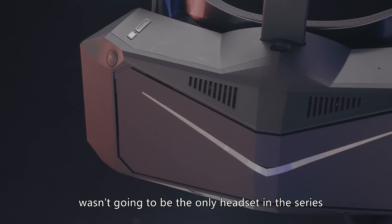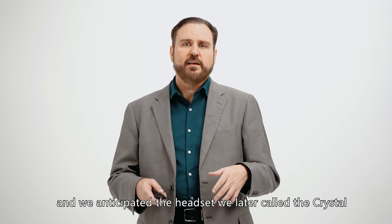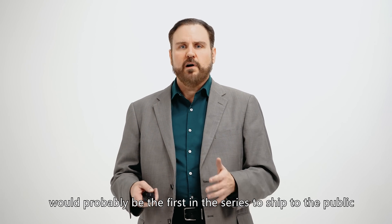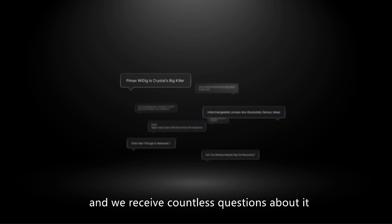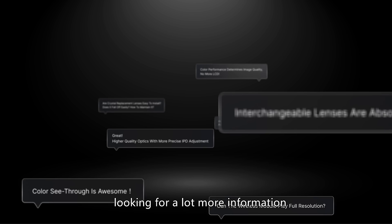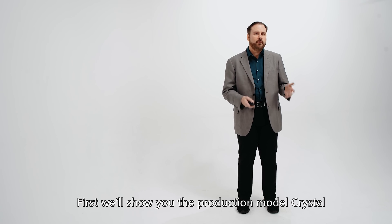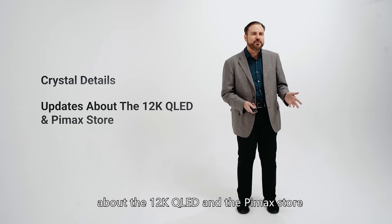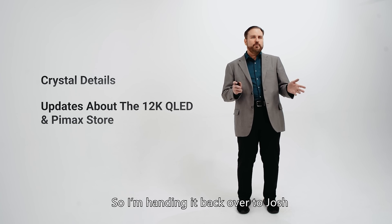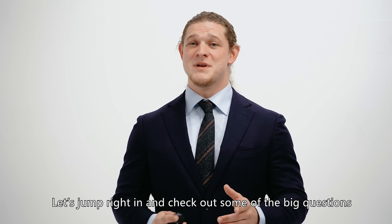The Pimax Reality 12K QLED was not the only Reality Series headset. The Reality Series was actually in development prior to the 12K, and we anticipated the headset we later called the Crystal would probably be the first in the series to ship to the public. The Crystal has attracted a huge amount of interest, and we received countless questions about it. It's finally time to tackle those questions. First we'll show you the production model of the Crystal along with all sorts of details, and next we'll share some news and updates about the 12K QLED and the Pimax store. So I'm handing it back over to Josh, and he'll dive in all about the new Pimax Crystal. So without further ado, let's jump right in and check out some of the big questions many enthusiasts have asked about.